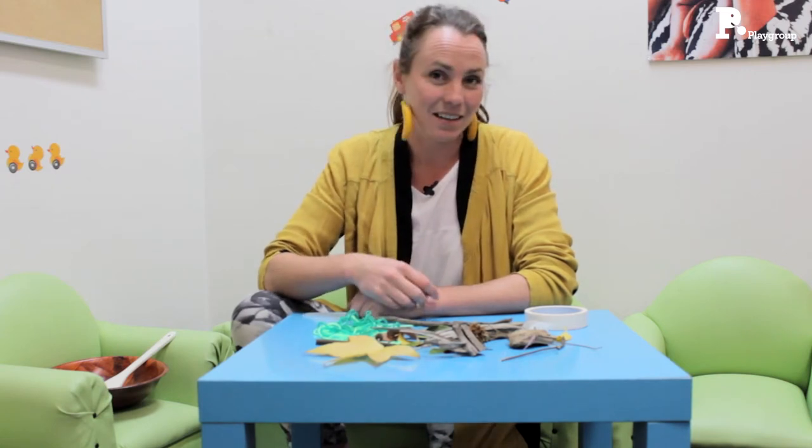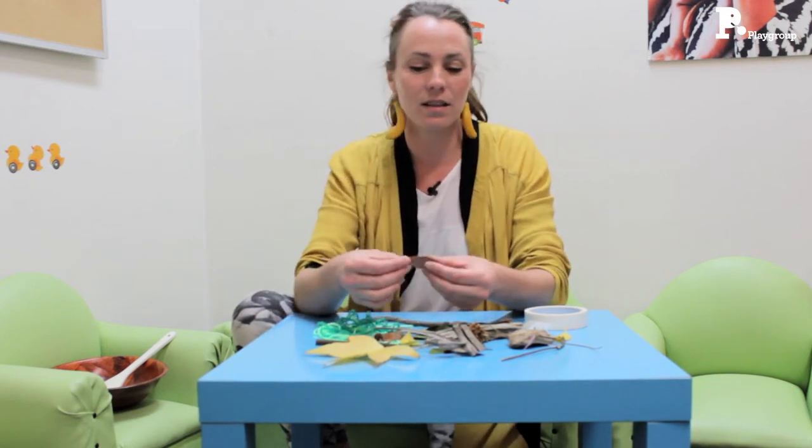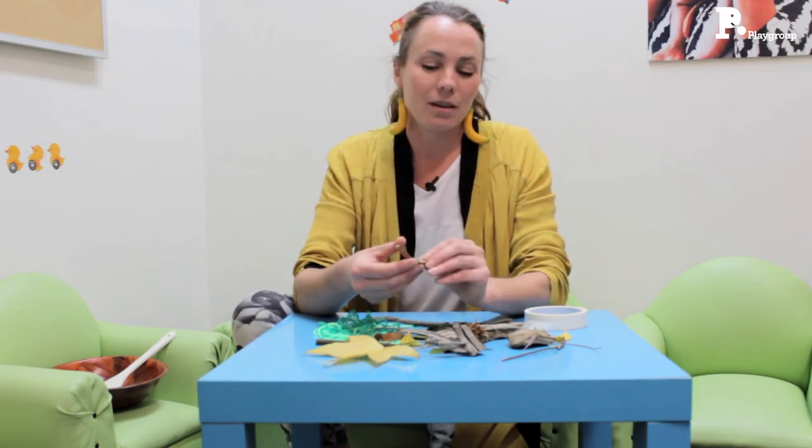Something that I absolutely love doing with children of all ages is simply going outside and collecting special things that they find — natural items. Anything that takes their fancy: something with a nice shape, an interesting color, or also interesting textures.